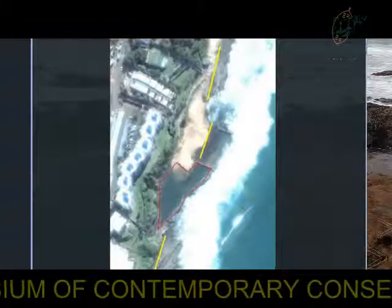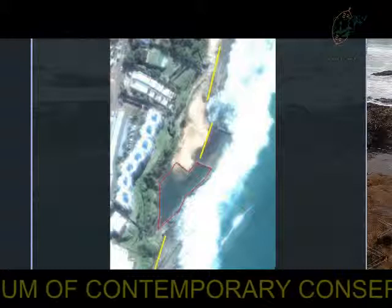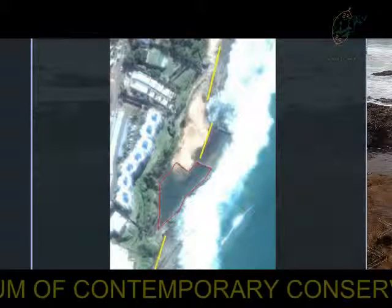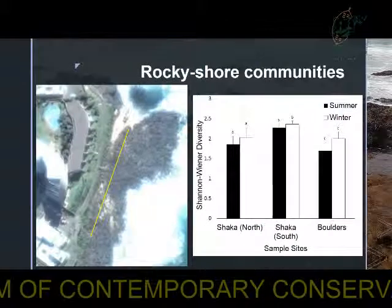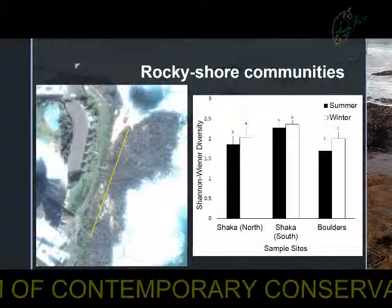As can be seen in the image, the northern side had a large sandy area in the middle. Because photoquadrats were used, the infauna were not taken into consideration, which may have resulted in the lower diversity found here. It is important to note that the Boulders site also had an extensive rocky platform, but the diversity at Sharkers Rock was still significantly higher.